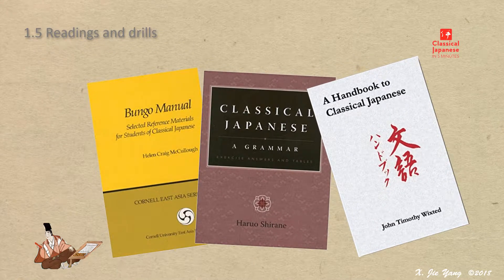There are three printed textbooks available at the bookstore or library: Bungo Menu: Selected Reference Materials for Students of Classical Japanese (1988), Classical Japanese Grammar (2005), and A Handbook to Classical Japanese (2006).